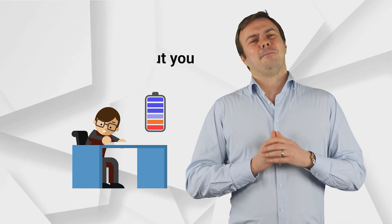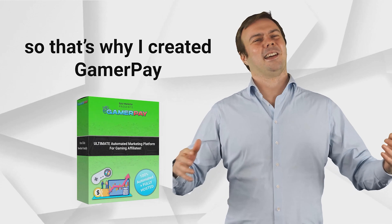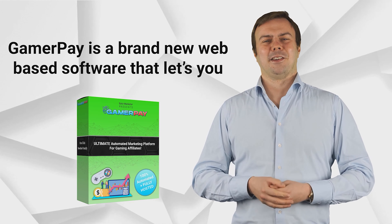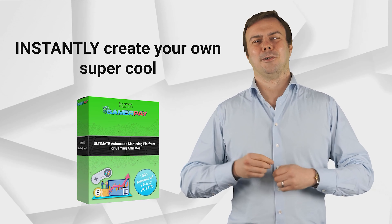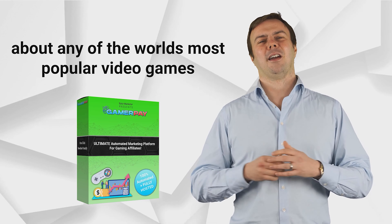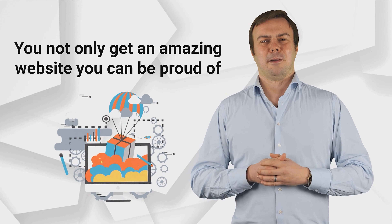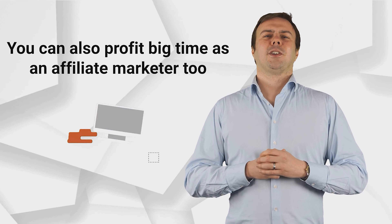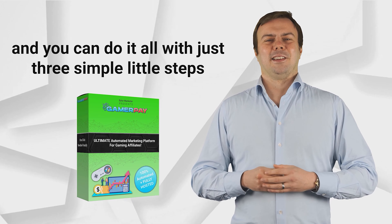I don't know about you, but it sounds way too hard, way too time-consuming, and way too difficult for me, so that's why I created GamerPay. GamerPay is a brand new web-based software that lets you instantly create your own super cool, super monetized, fully automated website about any of the world's most popular video games. You not only get an amazing website you can be proud of, you can also profit big time as an affiliate marketer, and you can do it all with just three simple little steps.